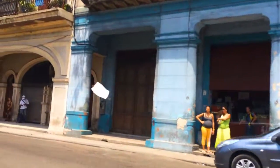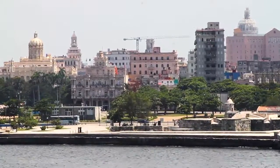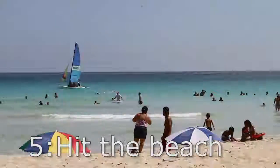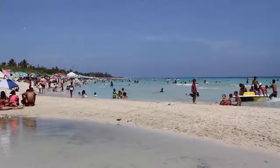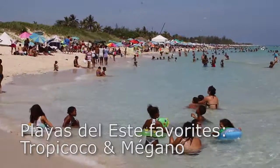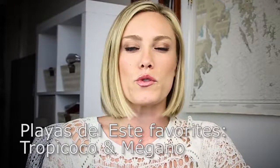If you're done with the city vibe and you want to relax a little bit — or maybe nurse your hangover — go to the beaches to the east of the city, called Playa del Este. Tropicoco is a local's favorite, so it has a really celebratory vibe but it's also very crowded. If you want something a little bit quieter along the same route, try Megano.